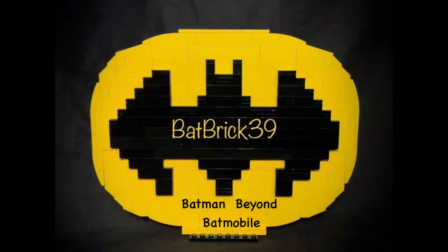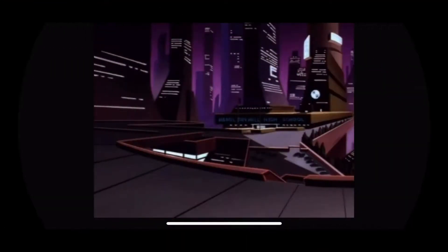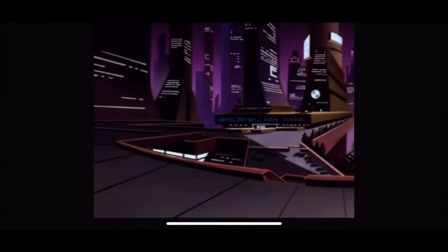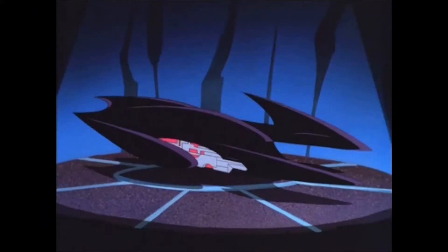Greetings, Burt fans. Here's how I built a mock of the Batman Beyond Batmobile. Batman Beyond took place in 2039 in the futuristic setting of Neo Gotham. In this series, it featured the adventures of Terry McGinnis, the new Batman, teaming up with an aging Bruce Wayne. The futuristic setting required a futuristic Batmobile. This was certainly one of the most distinctive looking of Batman's rides.